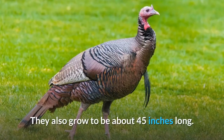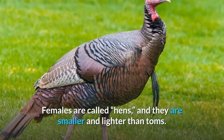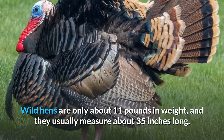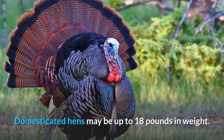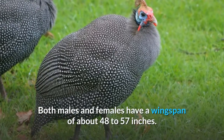They also grow to be about 45 inches long. Females are called hens, and they are smaller and lighter than toms. Wild hens are only about 11 pounds in weight, and they usually measure about 35 inches long. Domesticated hens may be up to 18 pounds in weight. Both males and females have a wingspan of about 48 to 57 inches.